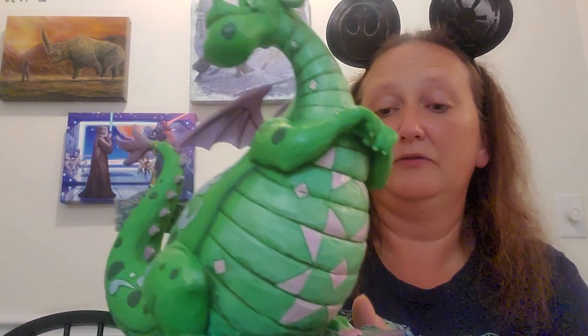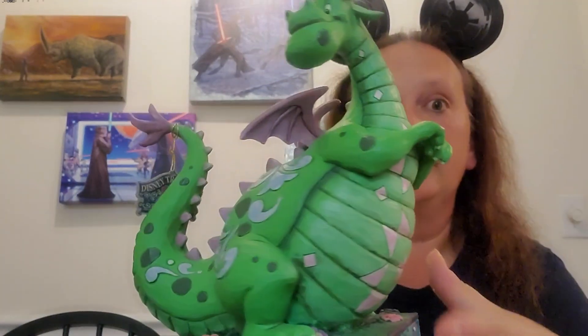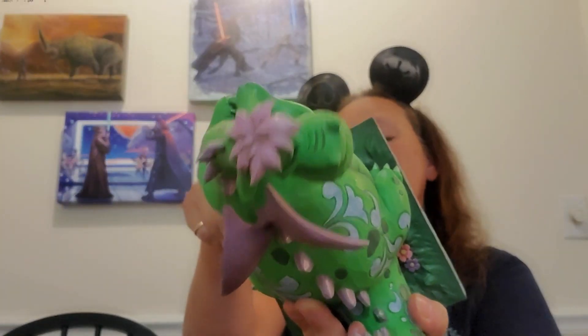I watched this movie over and over and over when I was a kid. This is Elliot from Pete's Dragon. I'm literally getting choked up. I love this movie so much. I'm not kidding — I weekly watched this when I was a kid. I still love this movie. I just love Elliot. I love Pete. My heart is beating so fast. It's called 'A Boy's Best Friend.' Look at that face — how can you not love that face?